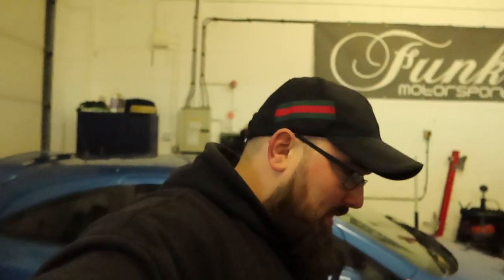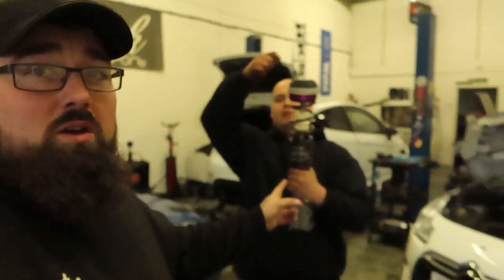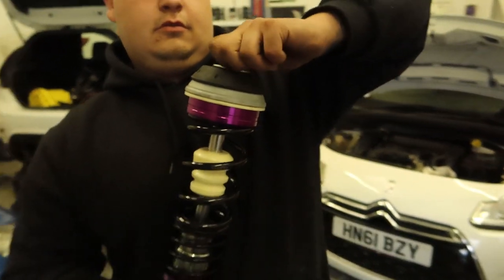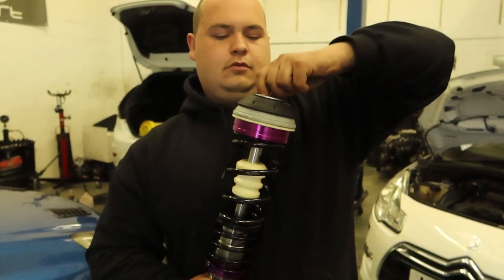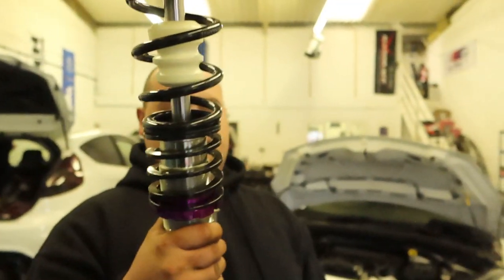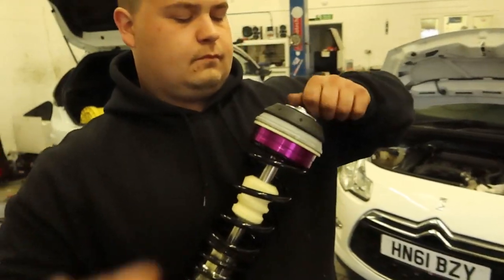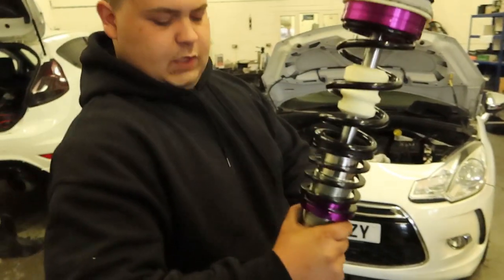We're going to show you these coilovers, get them on, show you how to adjust them, how to set them, and how to lock them off. You get everything in this kit minus the top mounts. You are probably best off buying some top mounts because these do tend to fail as well. They were like 50 quid for both — it wasn't expensive. Get the top mounts at the same time; it saves you going all the way through it and finding they're broken, leaving you stuck without a car.